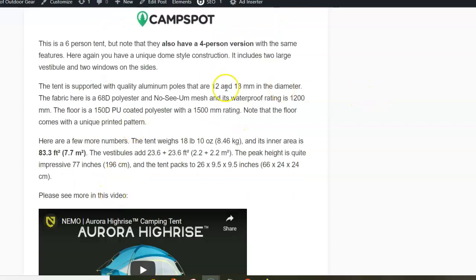The poles are again top quality, and the inner area of the 6-person version is 7.7 square meters. And look at how much space you have under the vestibules — 4.4 square meters in total.